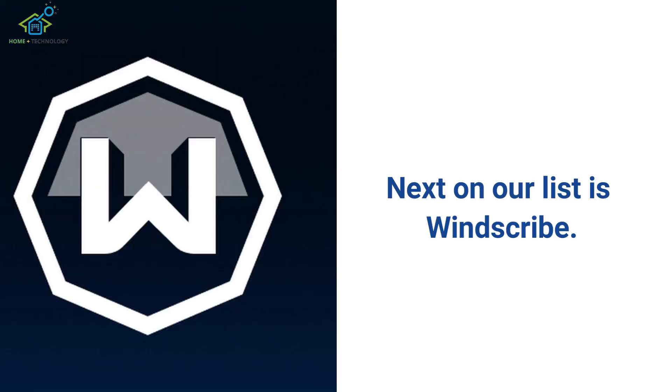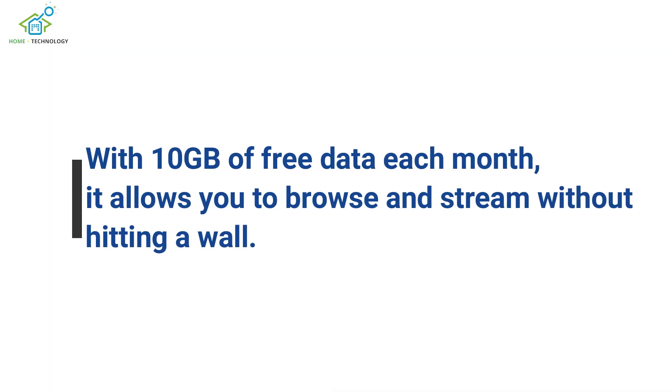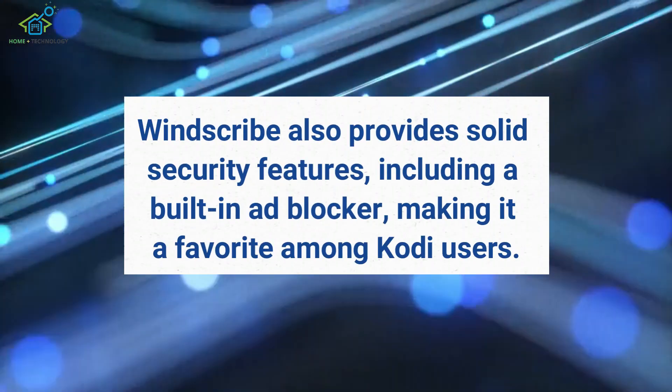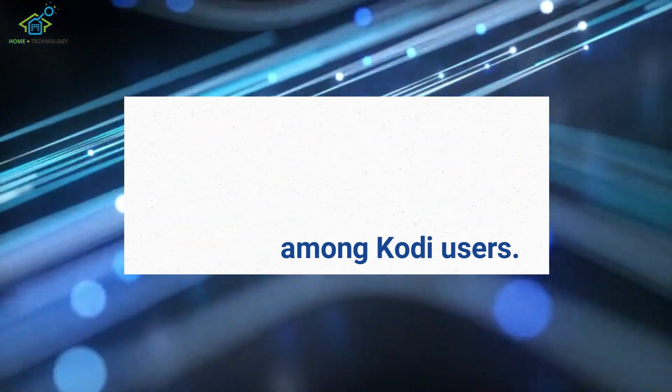Next on our list is Windscribe. With 10GB of free data each month, it allows you to browse and stream without hitting a wall. Windscribe also provides solid security features, including a built-in ad blocker, making it a favorite among Kodi users.